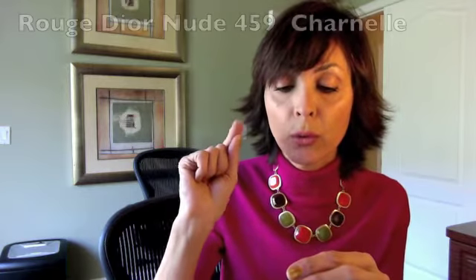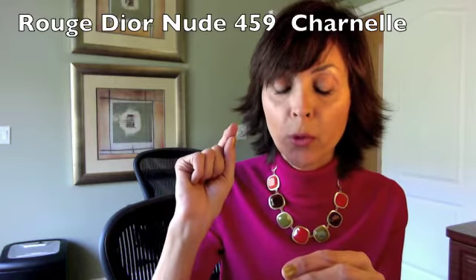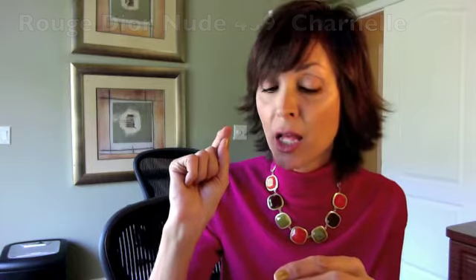My color is Rouge Dior Nude number 459, and I think you pronounce it 'Charnel' — that's the color I personally use. Like I said, it comes in six shades. The next time you're at your Dior counter or Sephora and you're looking for an amazing nude color, take a look at these. I would give this 100 stars if I could — just a fabulous lipstick. I have finally found my perfect nude shade.